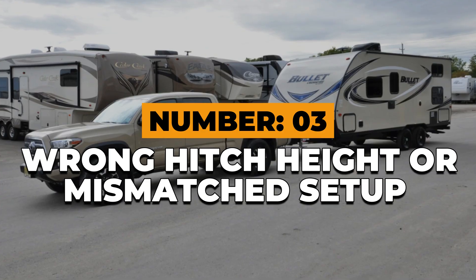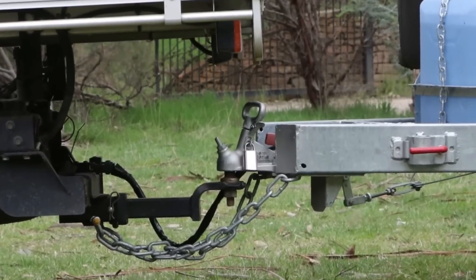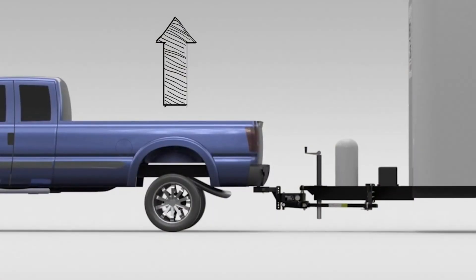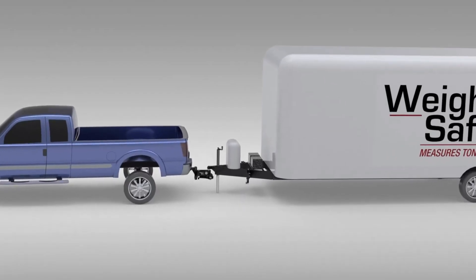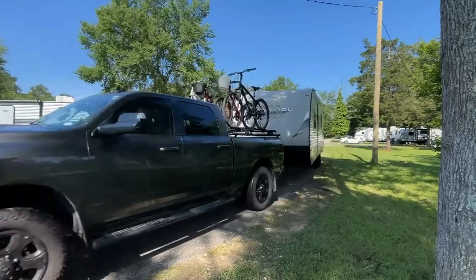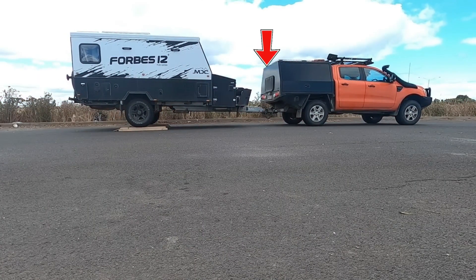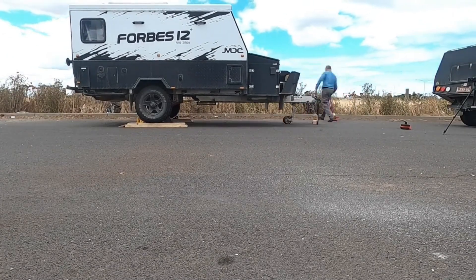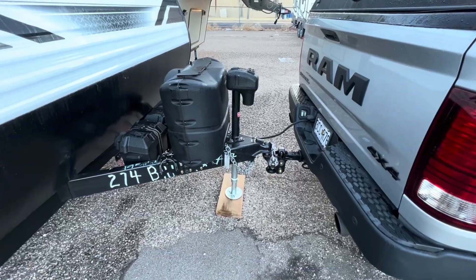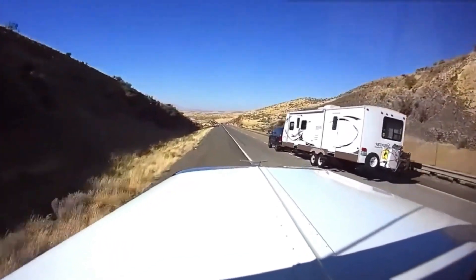Number 3: Wrong hitch height or mismatched setup. Your hitch height determines your entire rig's stability, and it's one of the easiest details to overlook. If your trailer rides nose-high, your rear axle carries too much weight and braking power drops. If it rides nose-low, tongue weight spikes and sway increases. Even a 2-inch difference can change how your trailer tracks behind you. When you hitch up, make sure your trailer sits level. Measure from the ground to the bottom of the coupler when loaded, then match that on your hitch ball. If you change trucks or trailers, re-measure everything — what was perfect last season might be dangerous this one.